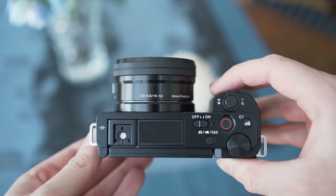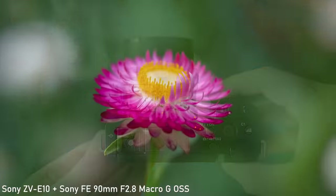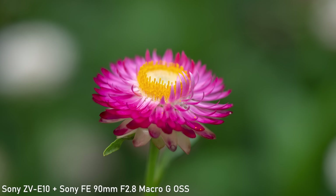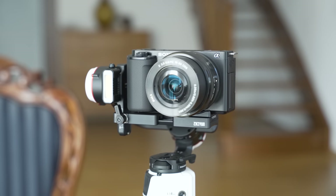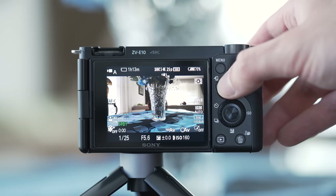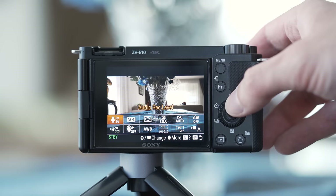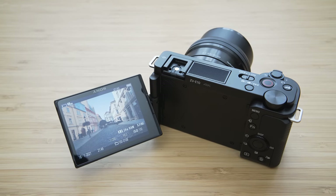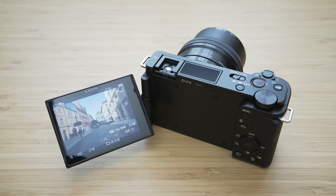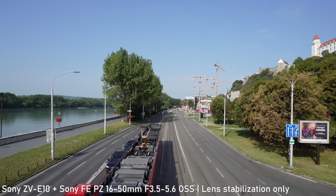Basically the only weakness of the ZV-E10 is the lack of in-body image stabilization, which means you will mostly want to use it with stabilized lenses. It actually works great even with the 16-50mm kit lens. There is no electronic viewfinder, which is the correct choice considering the target audience. Also worth mentioning is the audio quality, which is very solid thanks to the large microphone array on the top of the camera. Overall, the Sony ZV-E10 is a great package, especially for content creators.